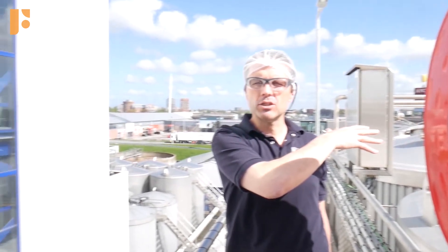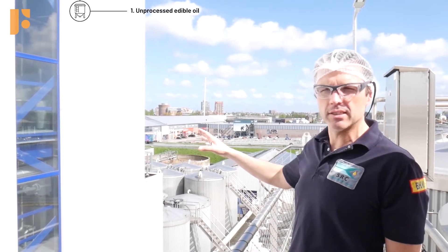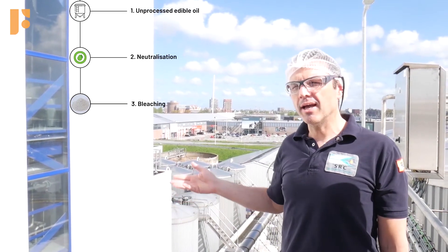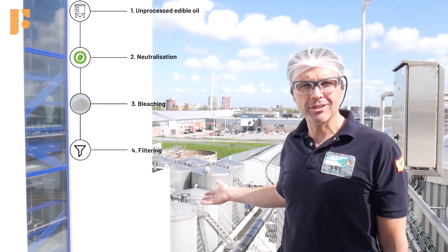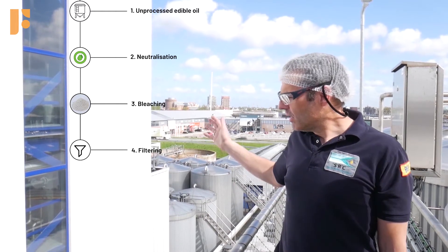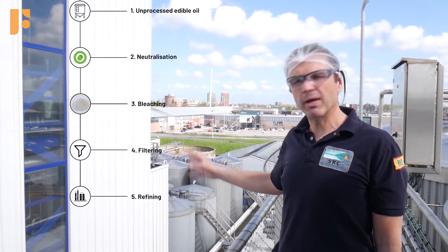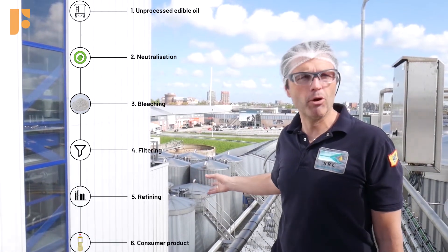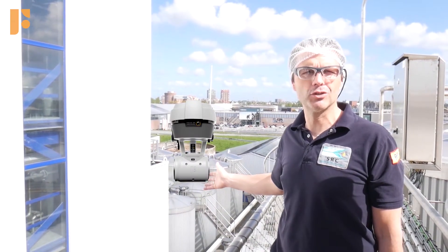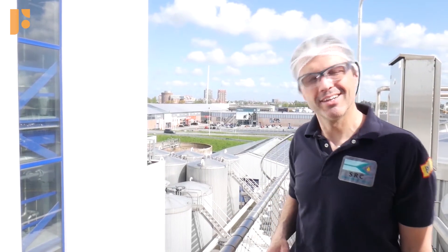These are the tanks where the oil is stored for our customers. From here it goes inside the refinery to get neutralized, to get bleached, and after that it will be filtered. After the filtering process it goes inside our refining tower, where it will be refined in several stages and at the end comes out as a consumer product. This is where the Focus valve is, and this is where we need Focus to get the high quality standards. Let's go find a Focus device.